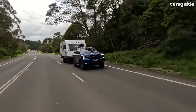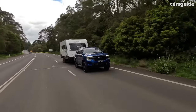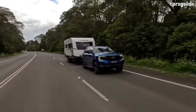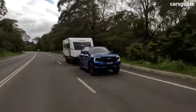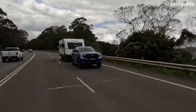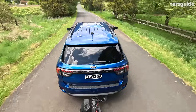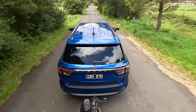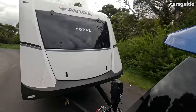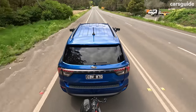The rear multi-link suspension doesn't offer quite as much composure and comfort as the Ranger's leaf spring setup, likely because the Everest rides on a considerably shorter wheelbase and doesn't have the same ride stability as the ute it's based on. As a result, the Everest exhibited a bit of porpoising over road undulations, and the rear suspension sagged a fair way down with this load hitched up. It's getting bumped around quite a bit, particularly at the rear.